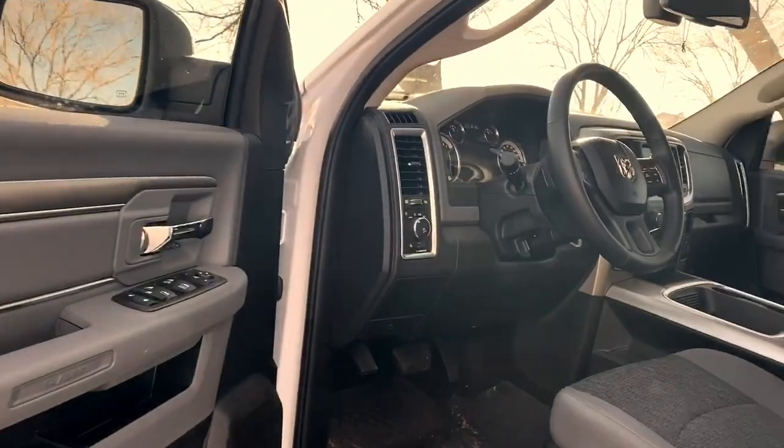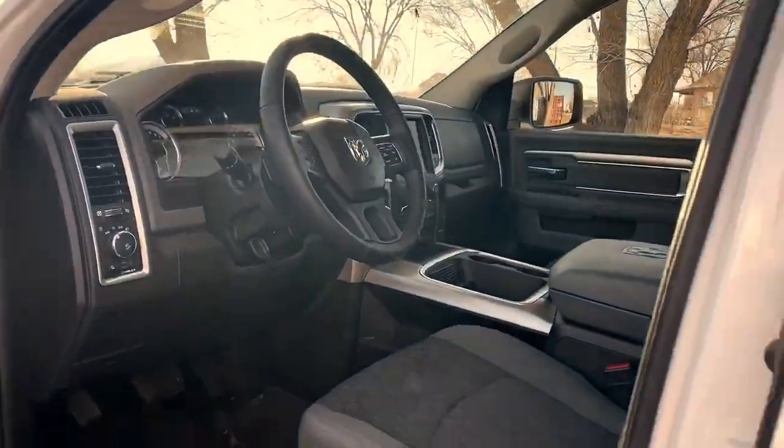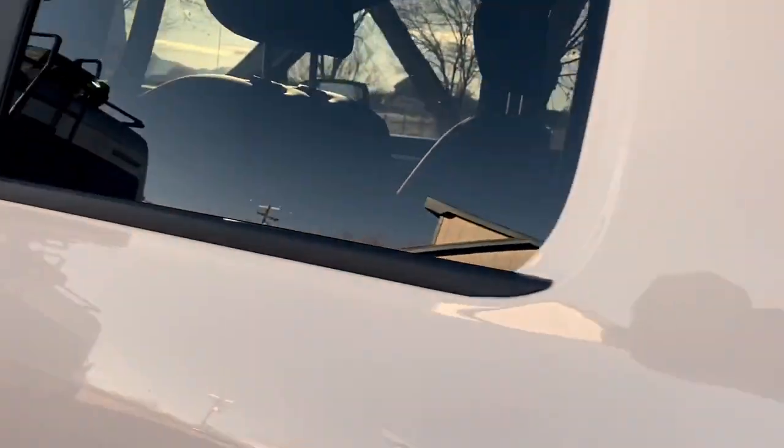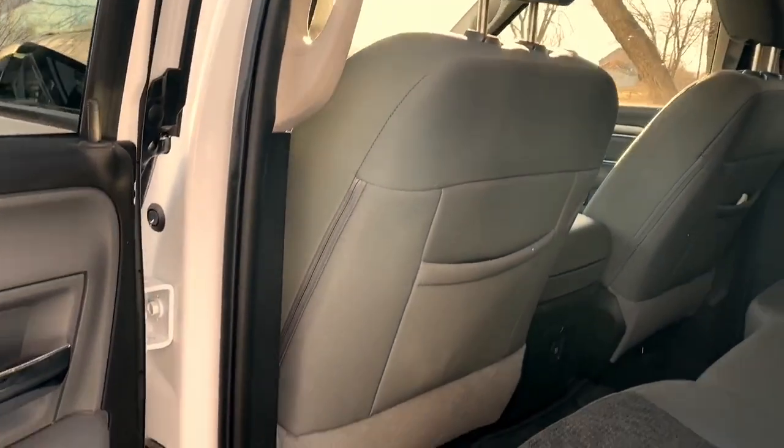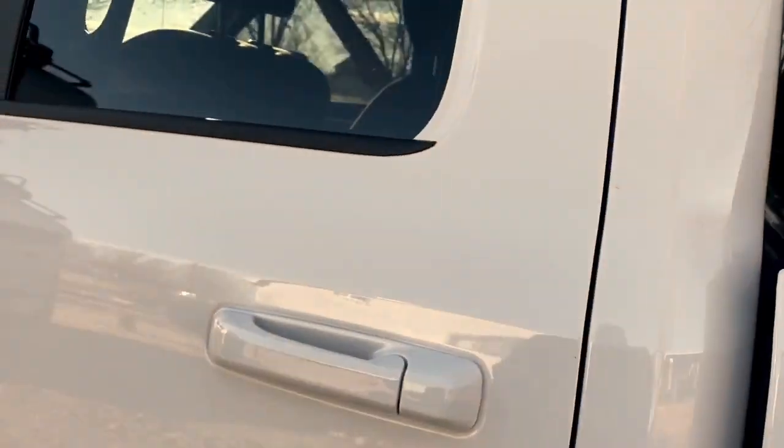Look at this thing — sure is pretty, got a new truck. That's pretty roomy back there. Aiden, you have any problems sitting back there? Nope, enough room. Sweet.